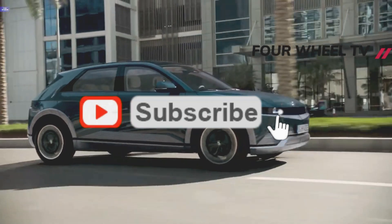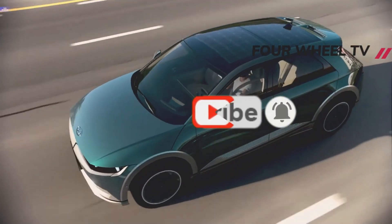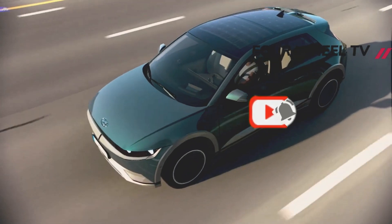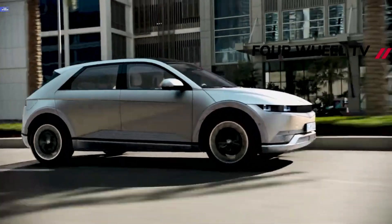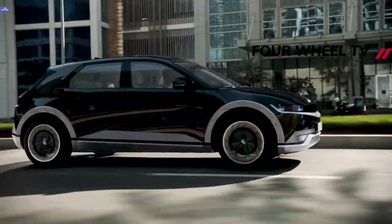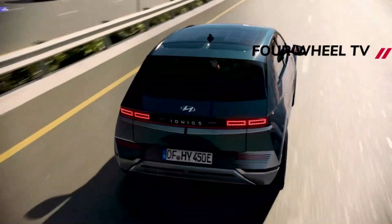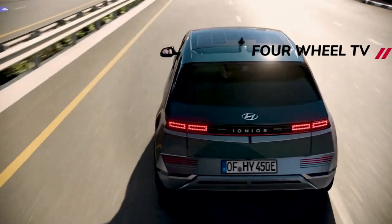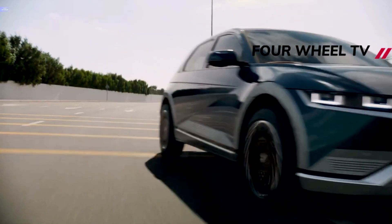The Ioniq 5 has an electric-only powertrain available in multiple potencies. The standard range battery paired with a single rear-mounted electric motor generates 168 horsepower. With the longer-range battery, the rear-drive configuration generates 225 horsepower and 258 pound-feet of torque, which Hyundai says will propel the 5 from 0 to 60 miles per hour in 7.4 seconds.